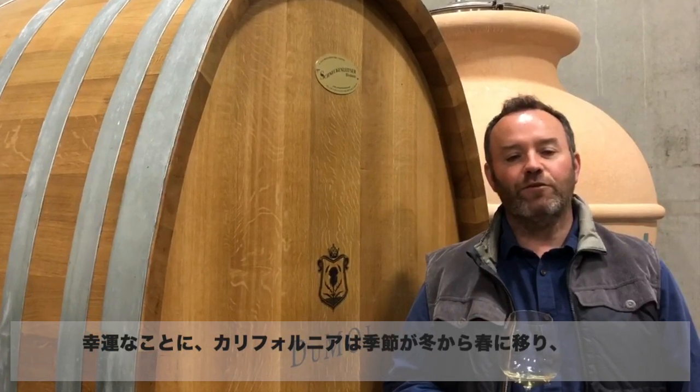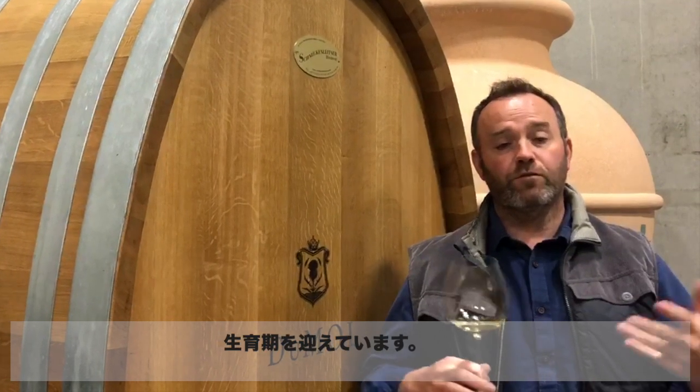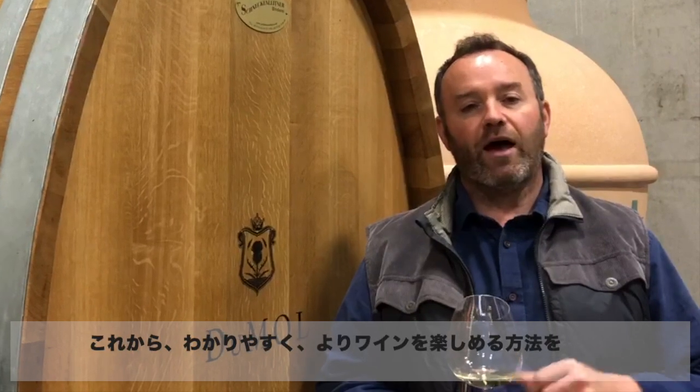Fortunately in California it's spring in the vineyards. The vines are just waking up from their winter dormancy. The cycle of growth is happening again and it's great to be out in the vineyards getting lots of fresh air and being in nature. During this difficult time, it's a very appropriate time to uncork special bottles, and we want to make it easy for you to enjoy your wines and to understand them.